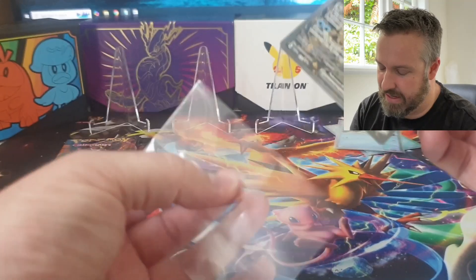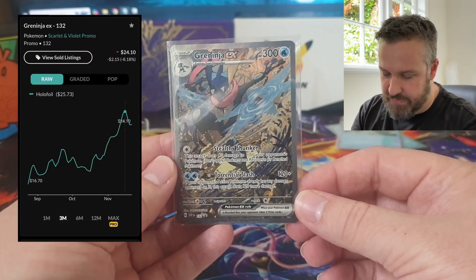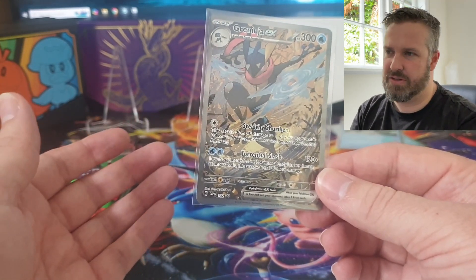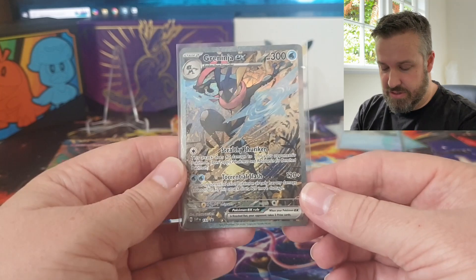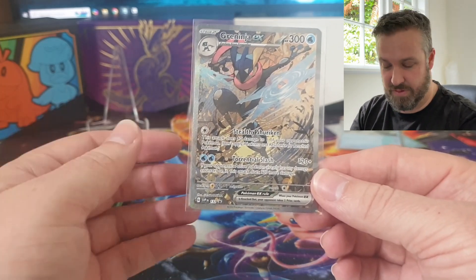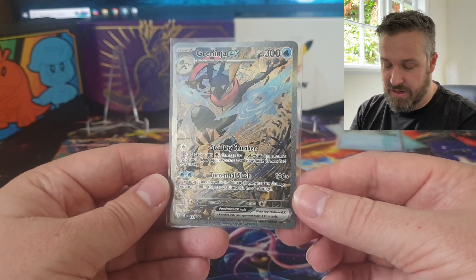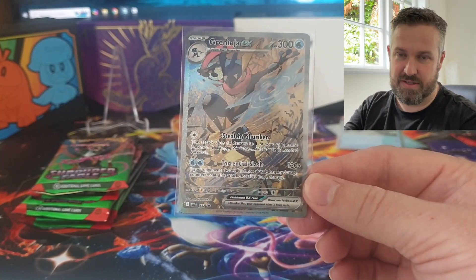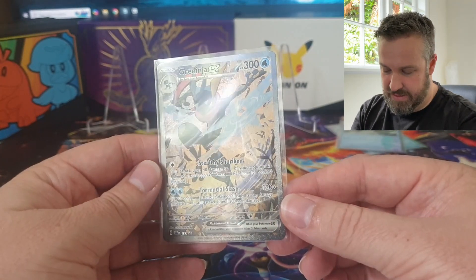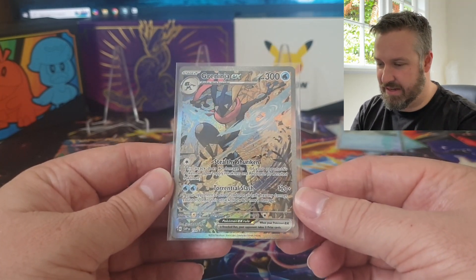This card is actually climbing in value at the moment. I got this box for 50 bucks. This promo just raw is 22 or 23 dollars and climbing every day, so basically half the price of your box is your promo. You basically get five packs for 25 bucks which is awesome. The PSA 10 version is going for about 150 dollars as well. So if you get a really good copy and luck out on the corners and edges to get a PSA 10, you can make a decent coin.